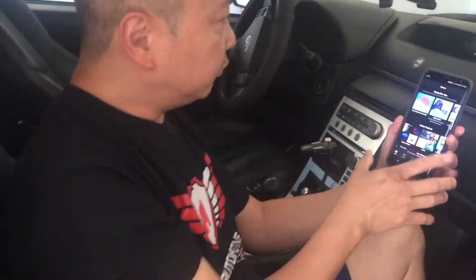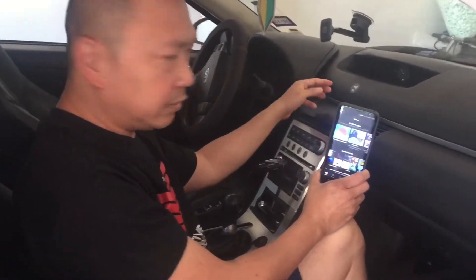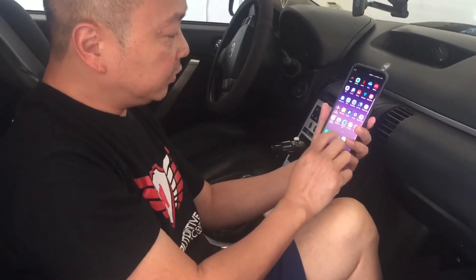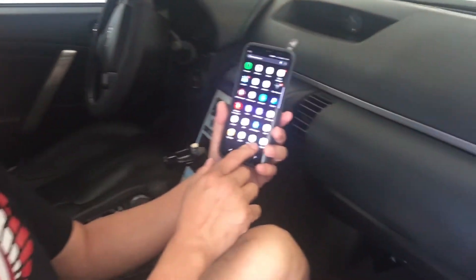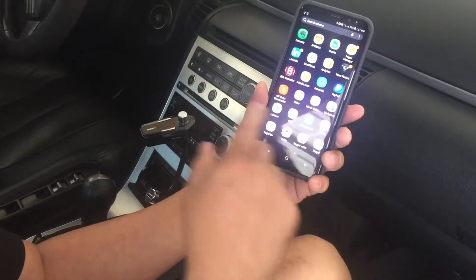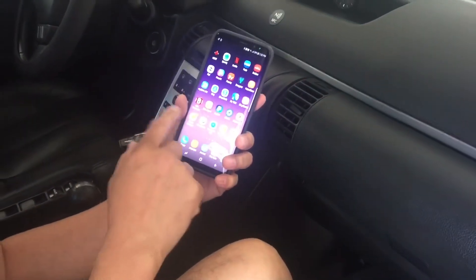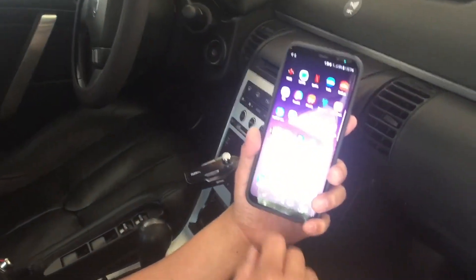This is an NFC chip you can find online — very cheap, like maybe ten dollars for ten pieces. All you have to do is program it easily using an app called Trigger, where you set the tasks you want it to run once you tap the phone to the NFC chip. Most phones now have an NFC reader, so it's really easy and you can set a lot of tasks.